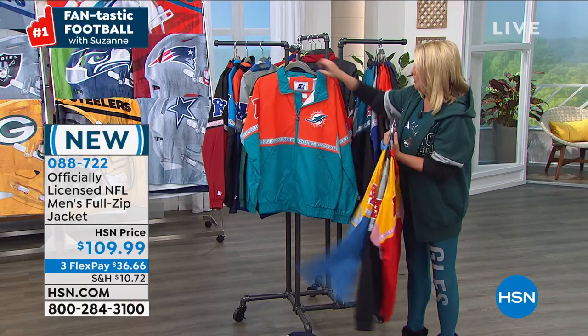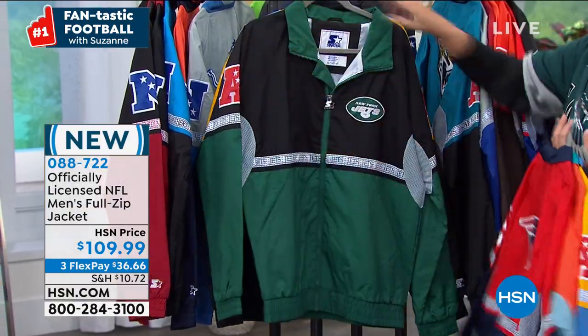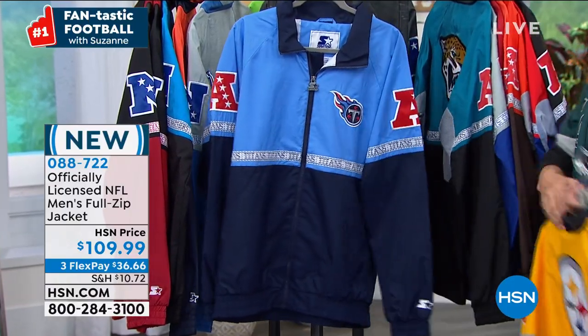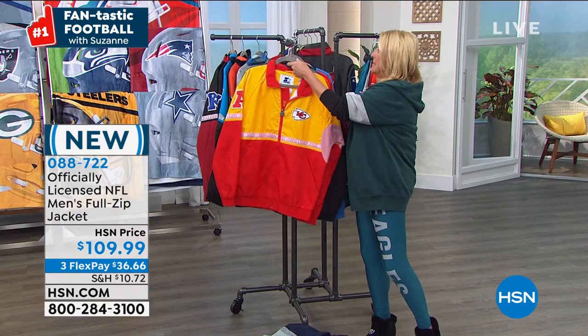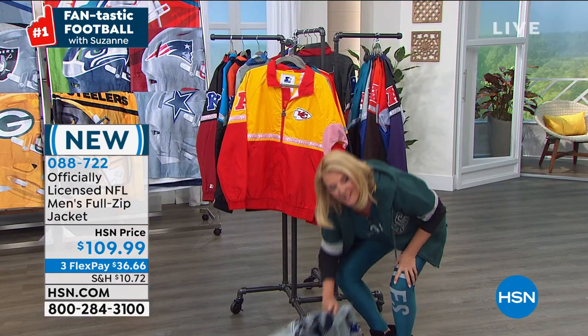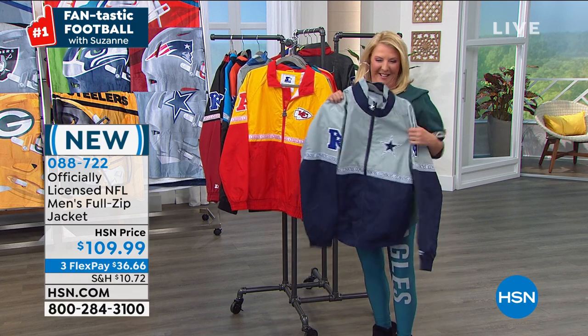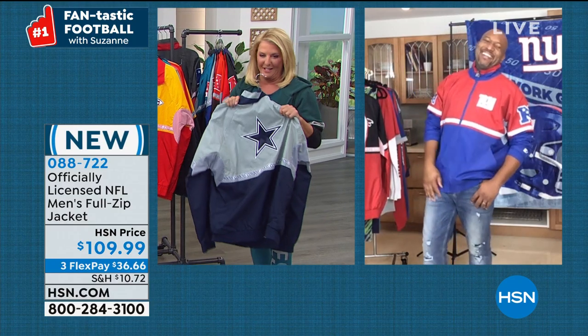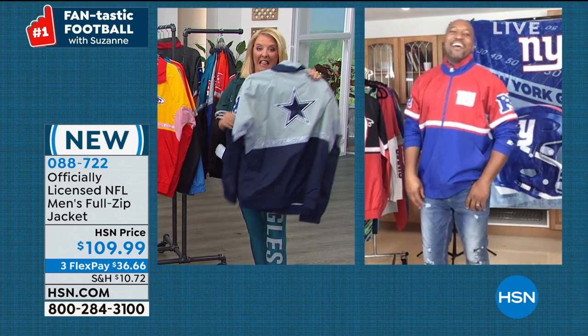There's Miami, the Pats, the Jets, the Steelers, and the Tennessee Titans. The Cowboys won yesterday — they had a weird comeback.